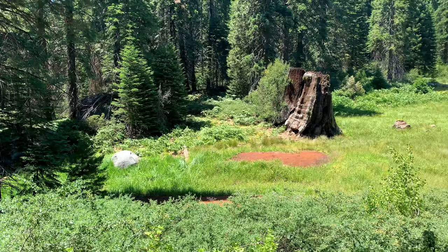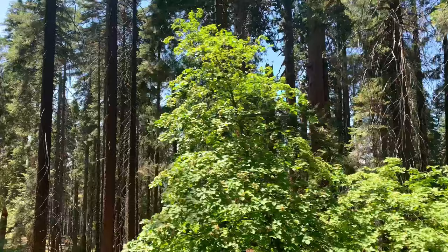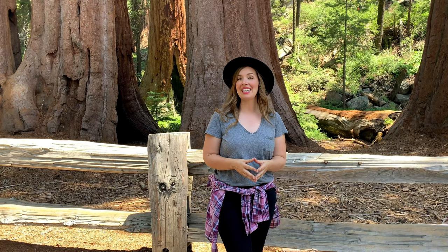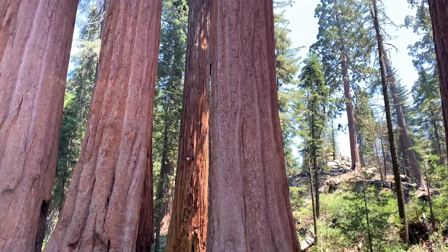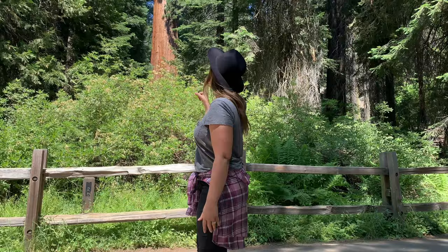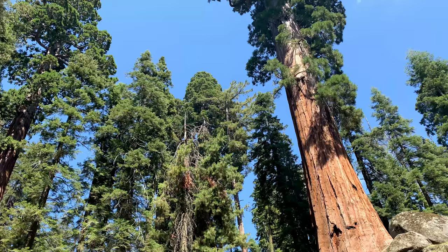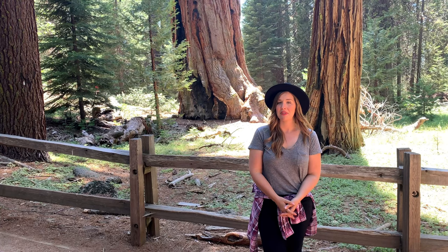Located less than a five-mile drive from Big Stump Trail is another highlight here in Kings Canyon National Park — we're heading to Grant Grove. Grant Grove is 154 acres secluded in Kings Canyon National Park. The Grant Tree was named in 1867 in honor of Ulysses S. Grant, and President Coolidge proclaimed it the nation's Christmas tree in 1926. The age of the Grant Tree has been disputed, but it's safe to say it's at least 1,500 if not 2,000 years old and still growing.